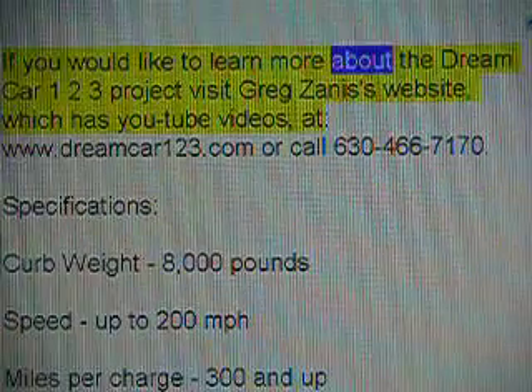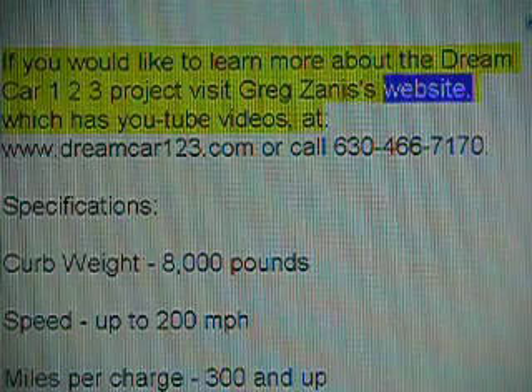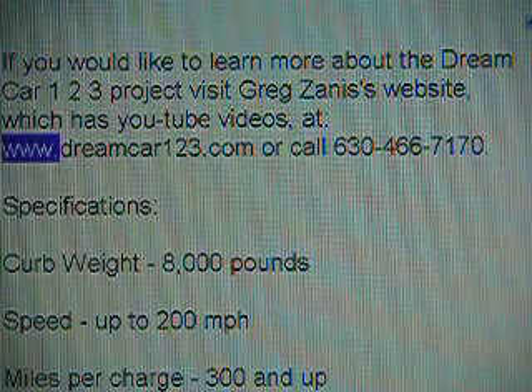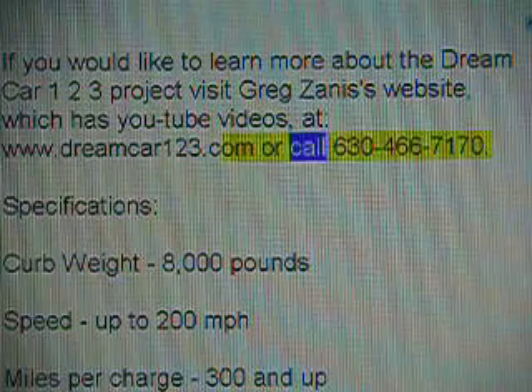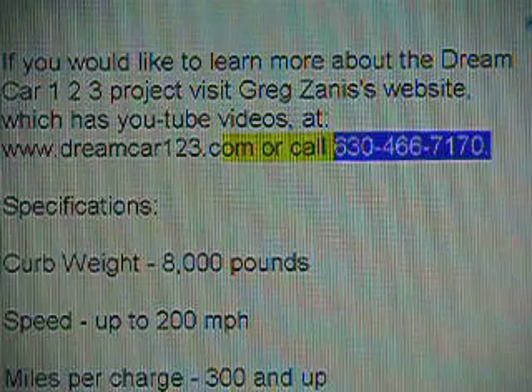If you would like to learn more about the dream car 123 project, visit Greg Zenith's website, which has YouTube videos, at www.reenter123.com, or call 630-466-7170.